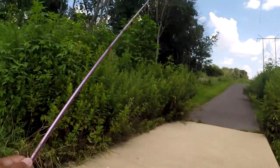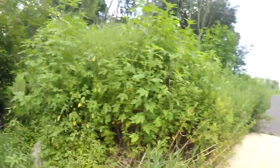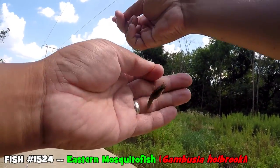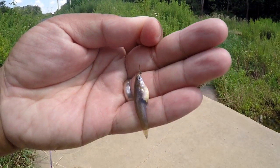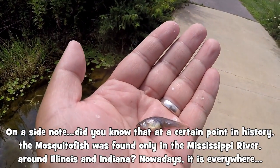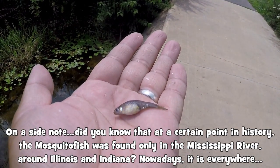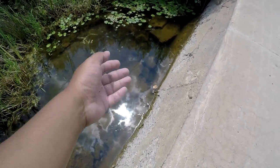Species number seven for today — it's a fat eastern mosquitofish! The Gambusia holbrooki — very small, micro fishing at its best. This one here is actually pregnant, which is why its belly is so big. She's going to lay some eggs real soon.